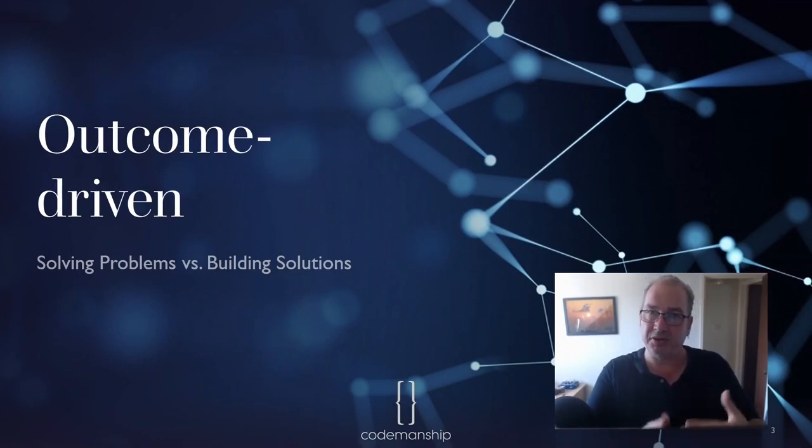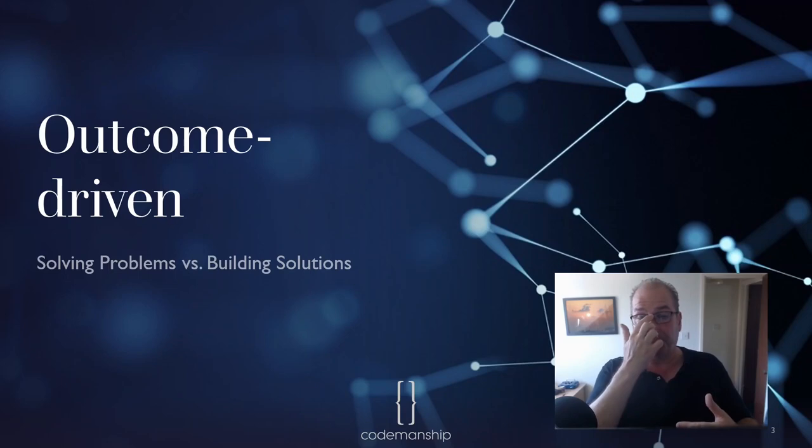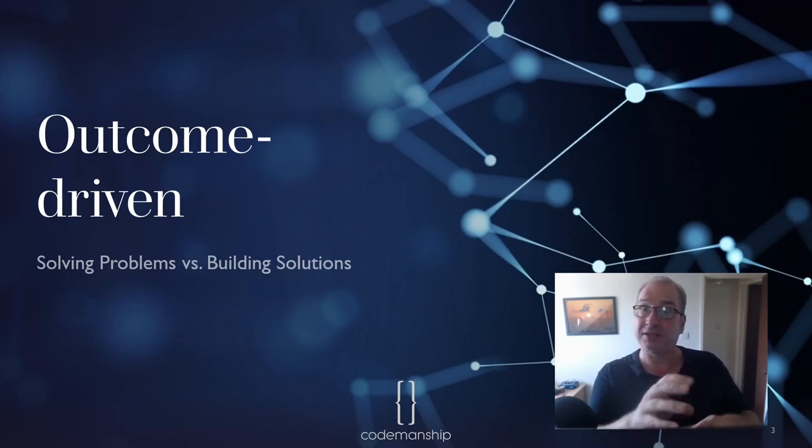Outcome driven means you start with the end result that you want and work your way backwards to the simplest solution that will achieve that. There are many examples of this in software development. In TDD — test driven development — you start by writing a test that fails, saying 'we want it to do this,' and then you work your way backwards to the simplest thing that will pass that test.